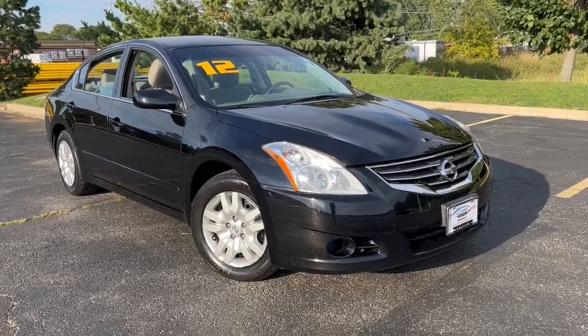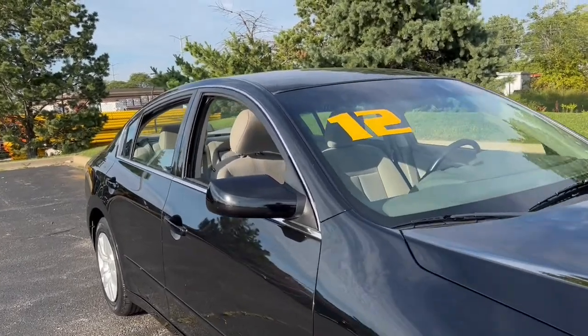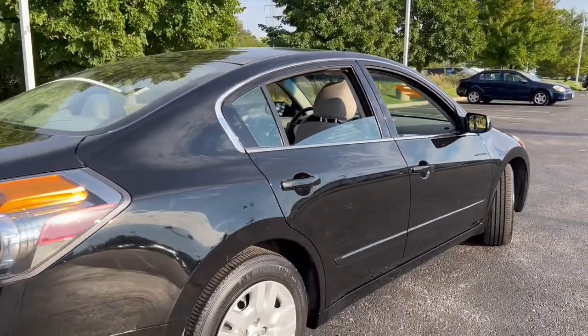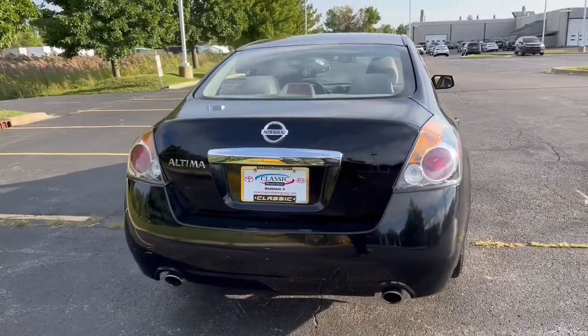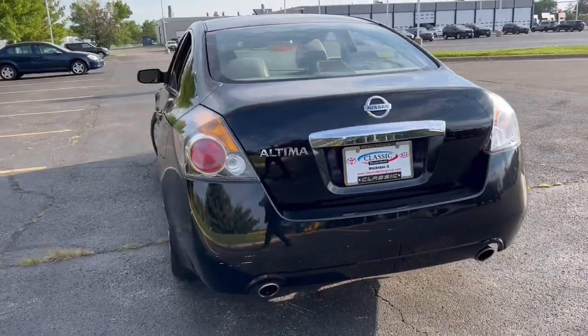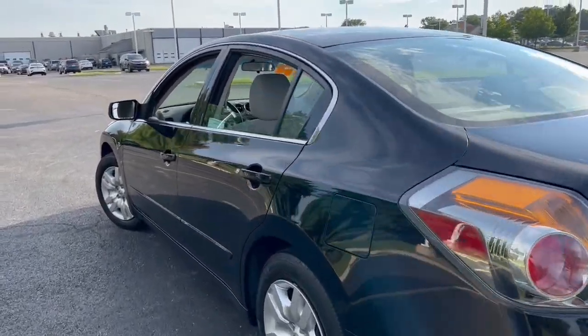Get acquainted with the 2012 Nissan Altima. This vehicle is an outstanding buy with fewer than 100,000 miles on the odometer. Get all the features you want and need in this multi-talented Altima: spacious comfort, active safety tech and connectivity, flexible layout, athletic performance, and available all-wheel drive. Set the stage for a confident and highly enjoyable driving experience.